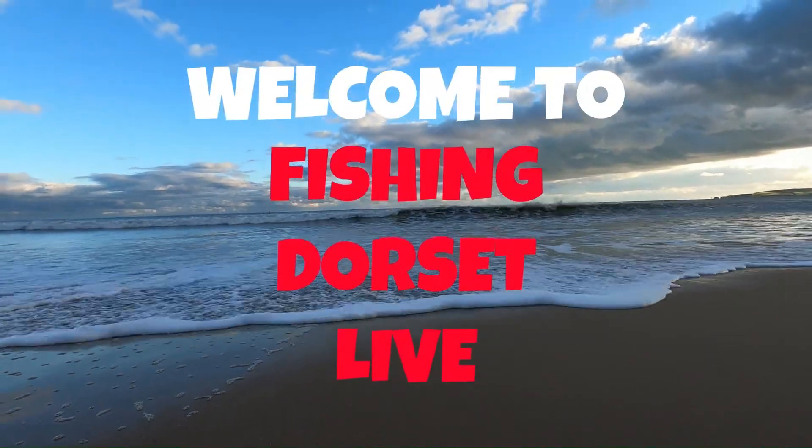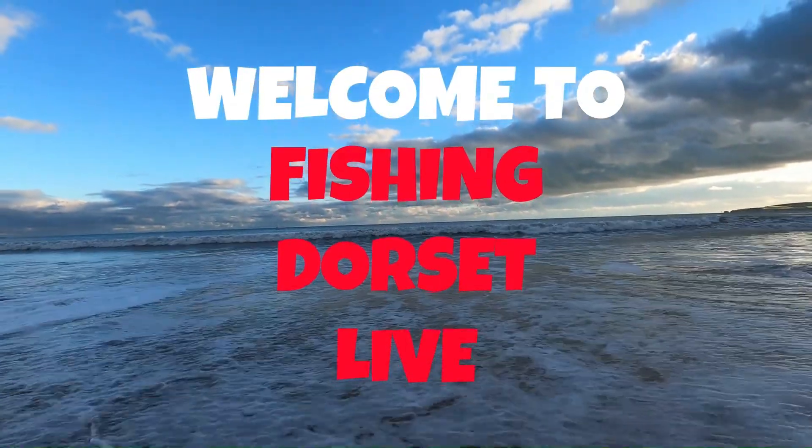Welcome back to Fishing Dorset Live. Currently Monday, early evening, even though it looks really black. The sky is absolutely full of rain — it's already chucked down once.